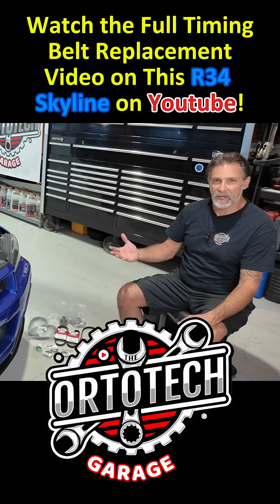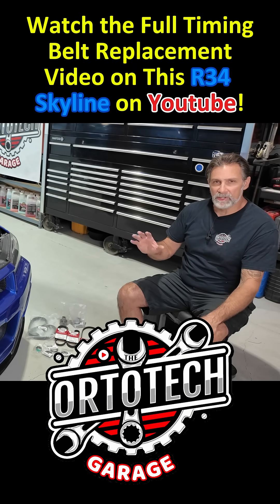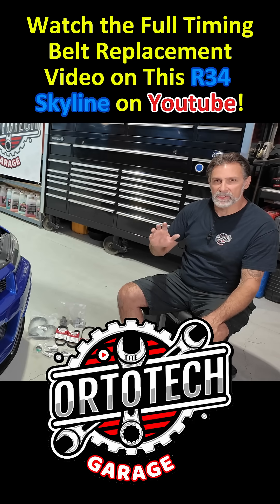Either way, you're almost guaranteed to bend some valves. We're looking at pulling the engine apart and doing a full complete valve job, and hopefully that's all the damage we find while we've got it apart. So it's really important, if you've got a vehicle with an interference engine, that you're taking care of this service at the recommended time and interval.